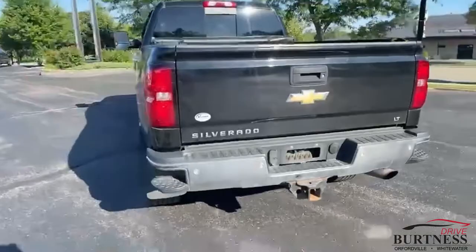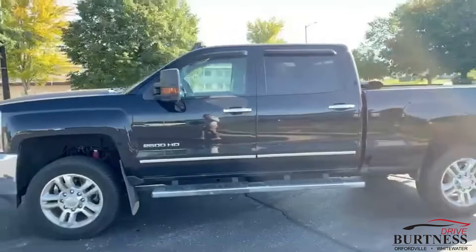Beautiful truck, won't last long. Give me a shout — phone number is 262-473-6060. Thanks a lot!